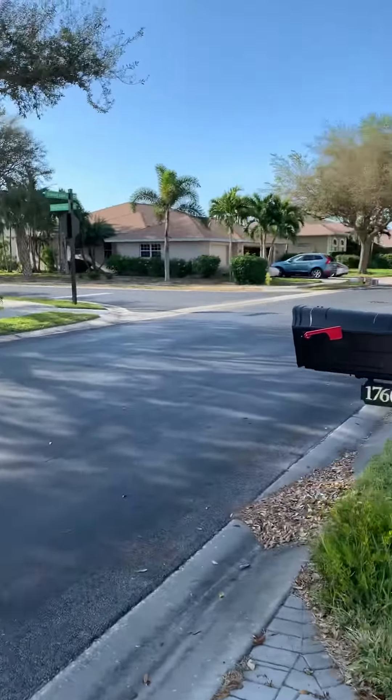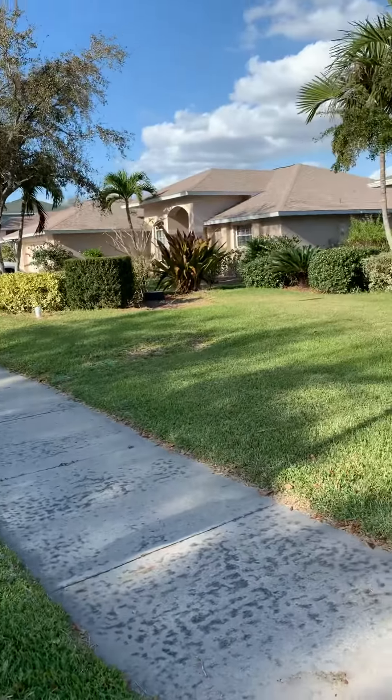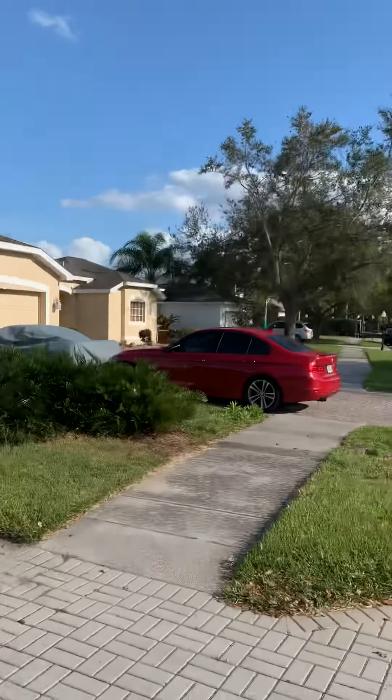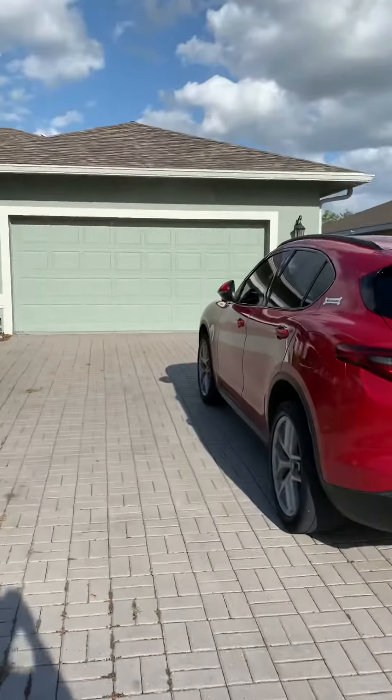Good afternoon. I'm over here on 17601 Sterling previewing this home. It's new to the market, a couple doors down from the gates to the community.